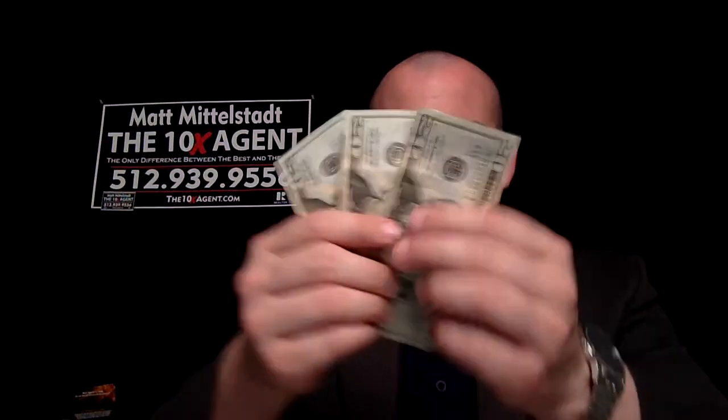Let me ask you one other question. Do you like money? Would you like to have more money in your pocket? Well, the only way you're going to get more money in your pocket when you're selling your house is to have the right agent on your side.